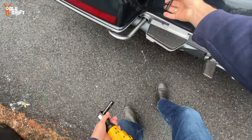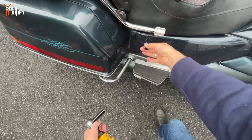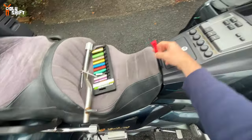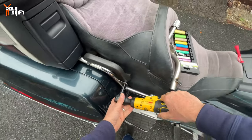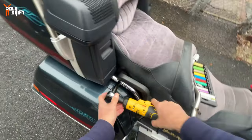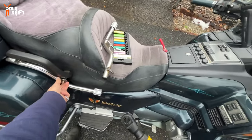By the way, the other day I installed a new battery, and I also installed a battery tender and a heated gear plug. Whoever gave me that suggestion — thank you.